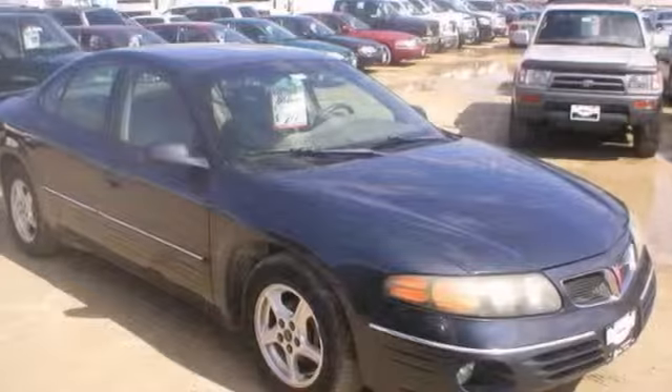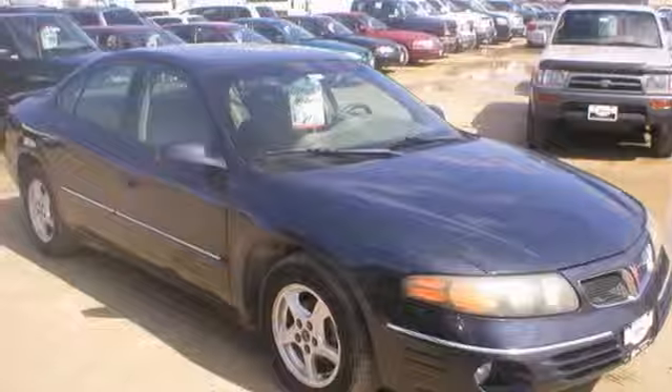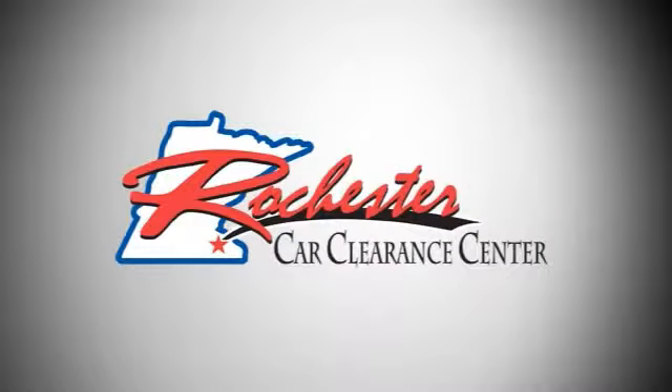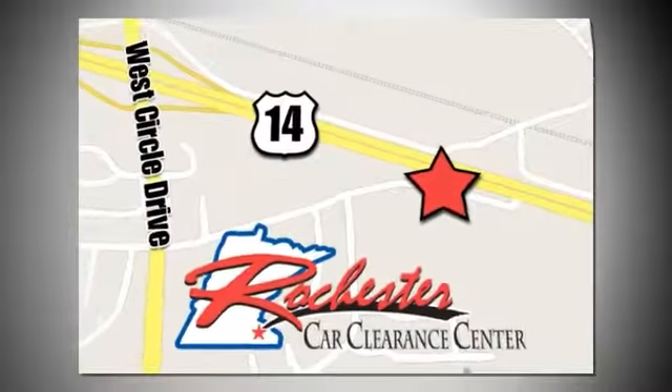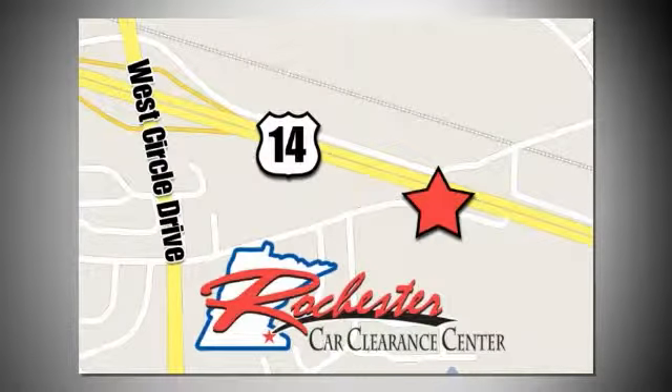So really, you've got to check it out in person. At Rochester Car Clearance Center, you get our best price, bottom line. We are conveniently located on Highway 14 West near West Circle Drive.